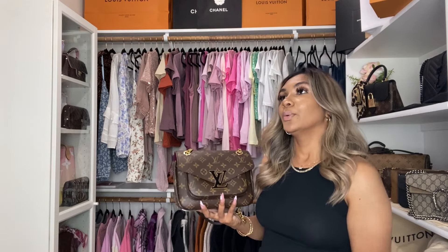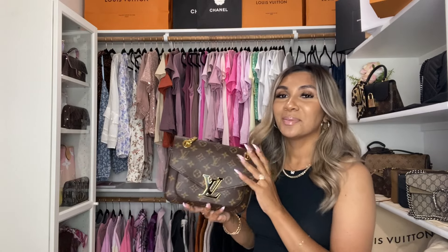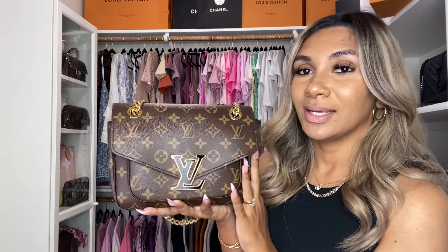You guys know how I feel about the Vachetta — I do not like it. I know it's a part of Louis Vuitton and they love the honey color, but I have to be so mindful and almost scared: what if it gets dirty, or if it rains randomly? I'm in Arizona, it's 115 degrees right now, but we do have monsoon season. What if a random monsoon comes and I have my Vachetta bag with me and I'm gonna cry to my husband because my bag got water stains on it.